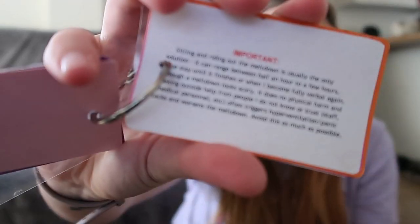Meltdowns are very different for different people. I've done a little card on the next page that says 'important' with a list of handy information, because I used to have really big meltdowns that could last a few hours. It says sitting and riding out the meltdown is usually the only solution for me and it can range between half an hour to a few hours. Please stay until it finishes or until I become fully verbal again. This was mainly used in university halls for wardens, friends, or flatmates who didn't know about autism.